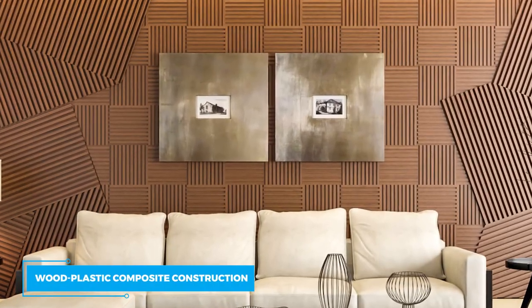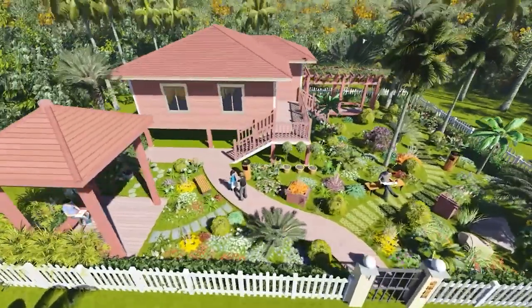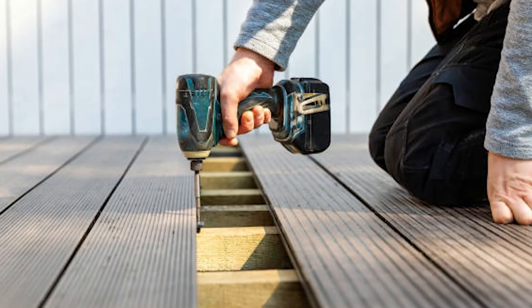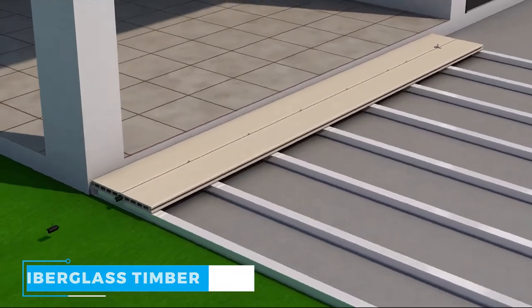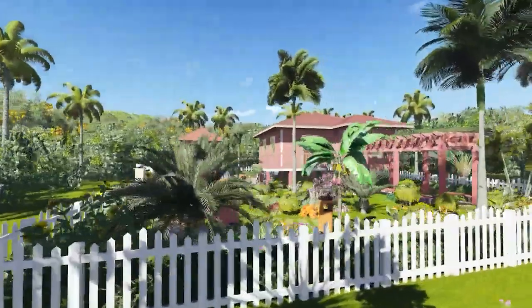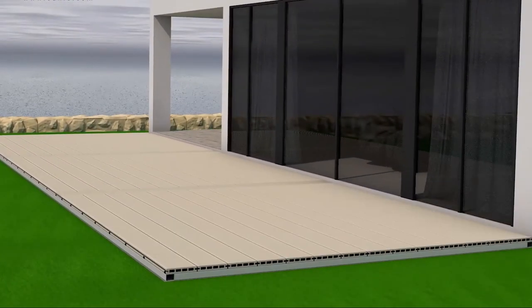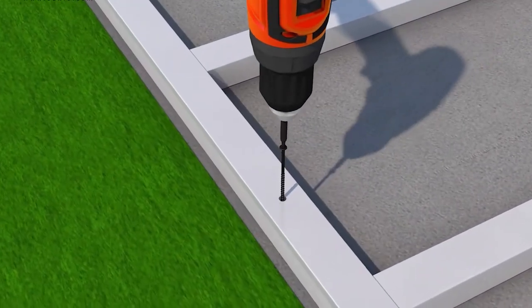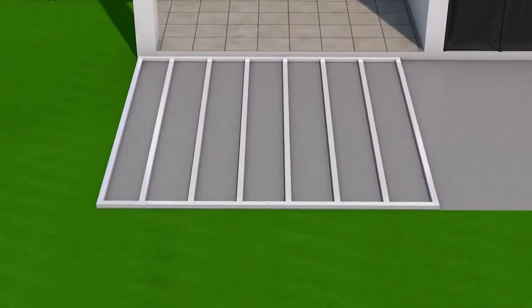Wood-plastic composite construction. Composite materials called wood-plastic composites, or WPCs, are created by combining wood-based components with plastic fibers. WPCs, also known as fiberglass timber, are frequently used to build modular building homes, park benches, door frames, and indoor and outdoor housewares. They're also used to design and create outdoor board floors. This involves using a mixture of wood fibers and plastic to create building materials that are stronger and more durable than traditional wood.